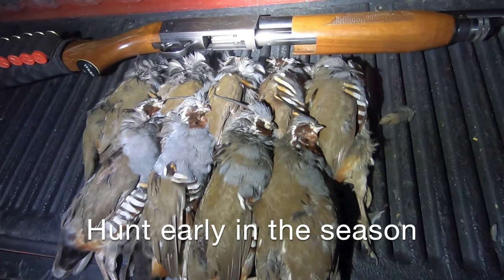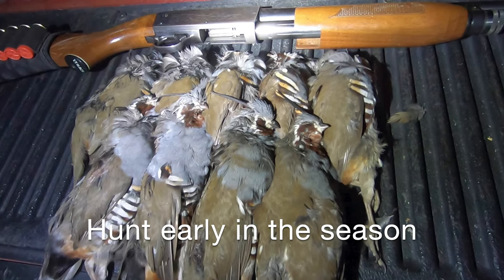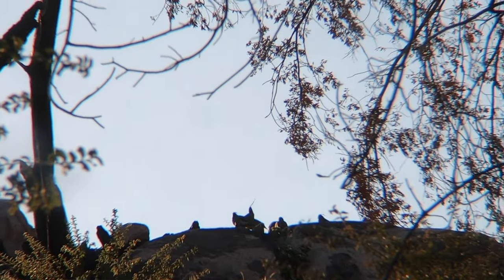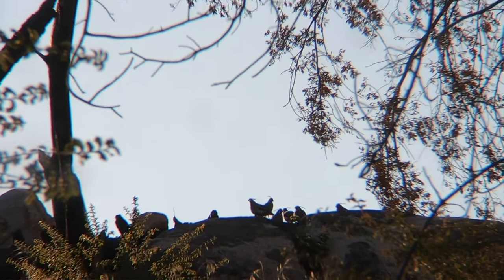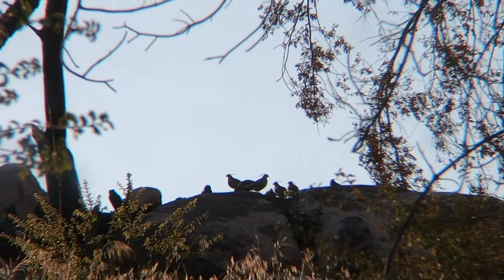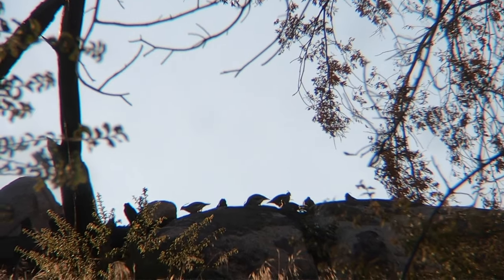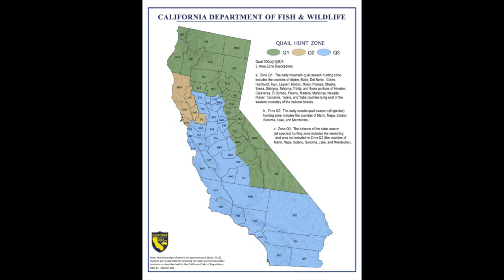So, when to hunt mountain quail — probably the most important tip for upping your odds of bagging a few birds is to hunt them early on in the season. You'll see more of them. They'll be less associated with hunting pressure like they tend to be late in the season, and they'll just be out in the open more and present better shots. Here in California, we're pretty fortunate to have an early mountain quail opener, right in between archery and general deer seasons.